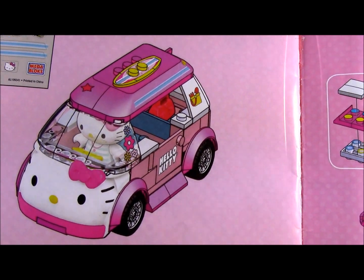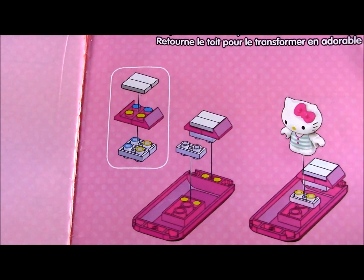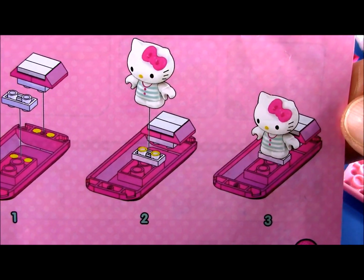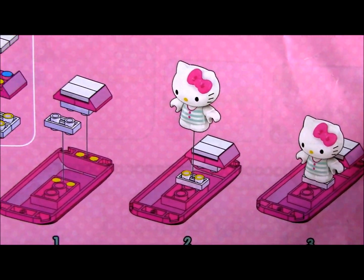Here is the finished camper and you can also make a boat. So let's start with the boat.